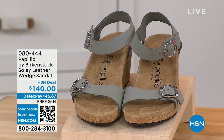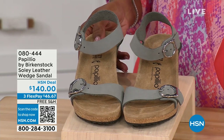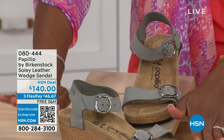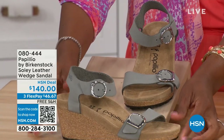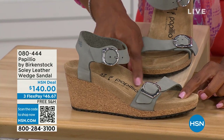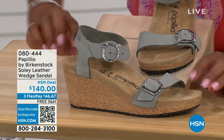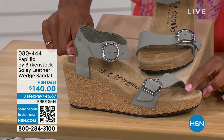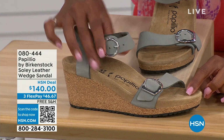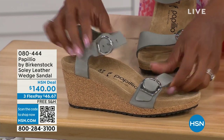Let's talk about this wedge sandal. Before I started working with Birkenstock, I thought Birkenstock was only more of like flats — lower to the ground. But that's not the case. You're looking here at a wedge sandal with the Birkenstock footbed. So now you can wear your heels but still be as comfortable as you are in your traditional Birkenstocks. This is Papilio by Birkenstock — this is the Solely leather wedge sandal, adjustable on both buckles, and nice and soft and pliable against your skin.